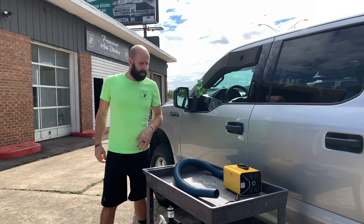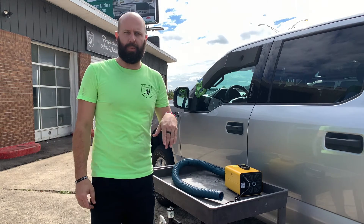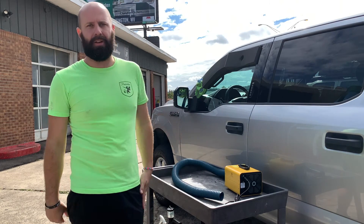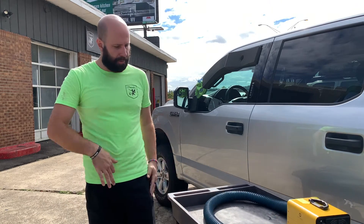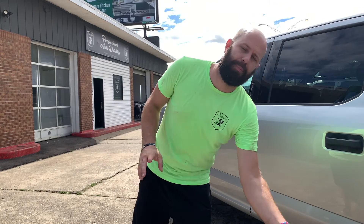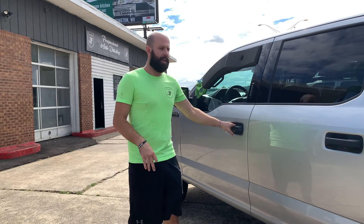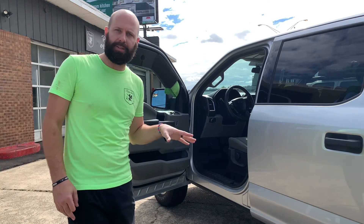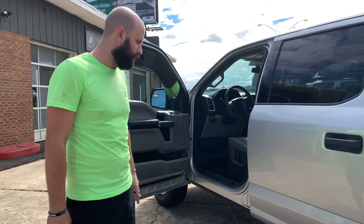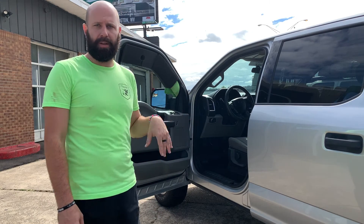Alright guys, our one hour is timed up here. We are going to roll down the windows on this one and just let it air out for about an hour. That's going to let all those O3 molecules actually break down — they're in just an unstable state, so they break down on their own. By opening up the vehicle and letting it air out, it's going to be safe for the customer in approximately one hour, and that is when they'll actually start smelling the car.